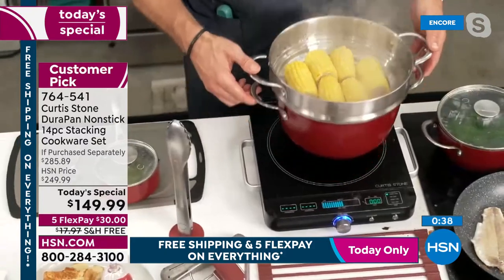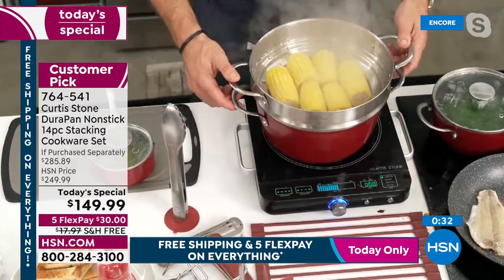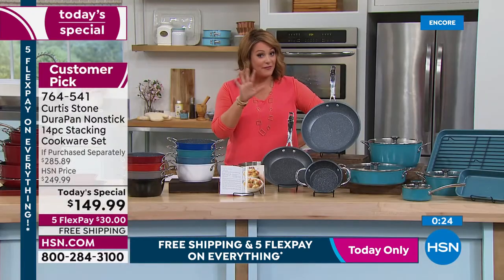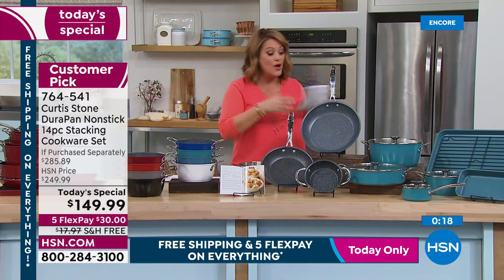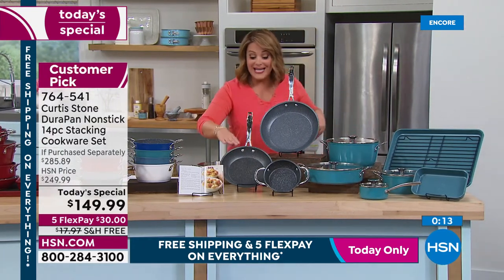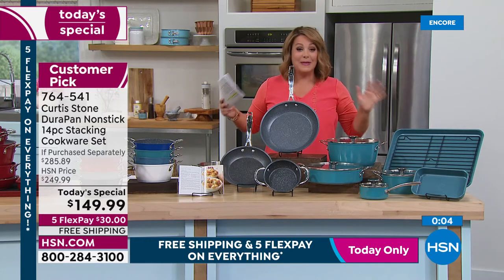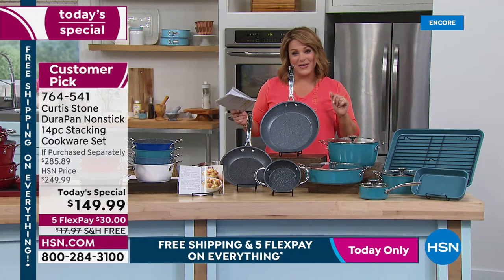One day only: $100 off, five FlexPay at $30 per month, free shipping. Full set contents: 11-inch fry pan, 4.8-quart stock pot, 10-inch sauteuse, 9-inch fry pan, 6-inch fry pan with buffet handles, butter warmer with lid, sauce pan, and three bakeware pieces. 14 pieces for $149.99 — and the five FlexPay and free shipping make it easy.